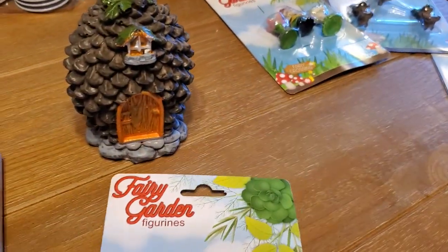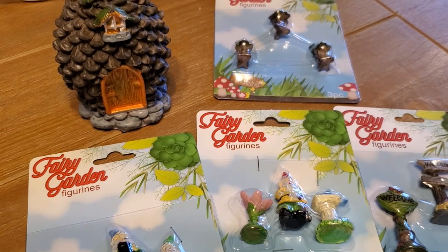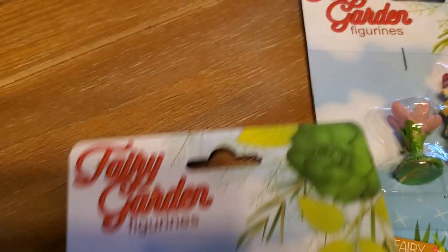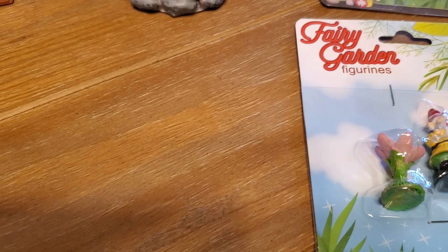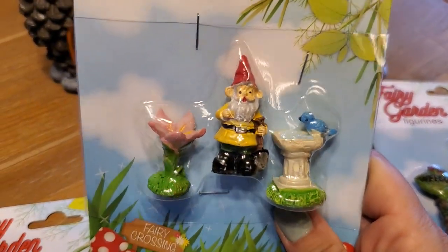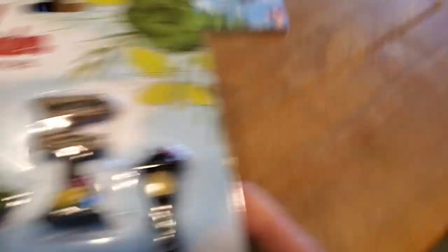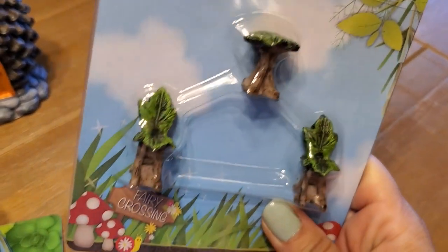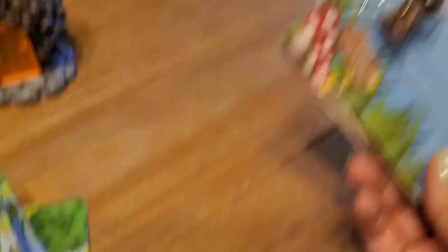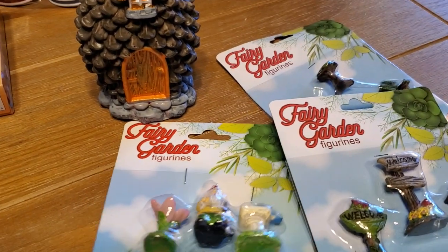And then this was another super cute find — these are little fairy garden trinkets that Dollar Tree had. They had a couple different houses. I went ahead and grabbed this pine cone — I thought that was so cute. I think I grabbed all of the different gnomes and accessories. Here is a three-pack of gnomes, then there is a gnome and two little bird baths, some welcome signs, a little birdhouse lantern, and lastly these little leaf chairs and stool. I have never made a fairy garden before, but I'm going to now.